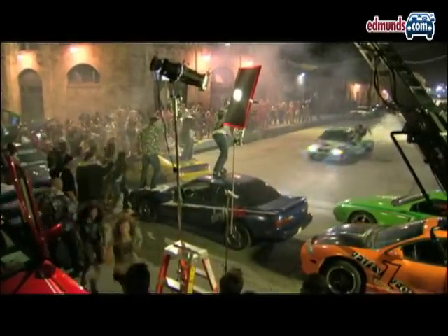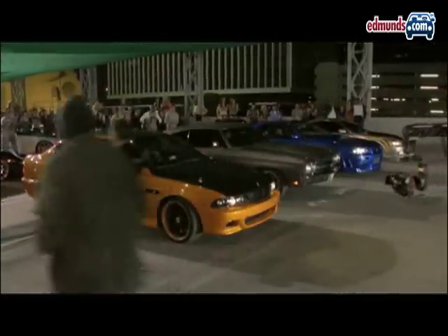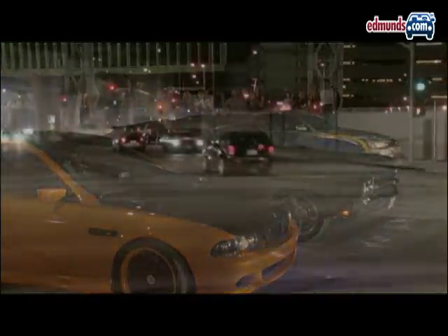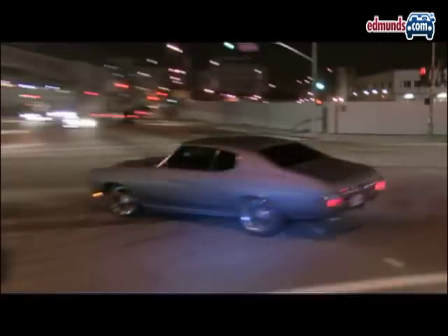Each installment of the Fast and Furious franchise has a story and decent actors, but true fans of the series know every Fast and Furious movie is really about the cars. As Fast and Furious 4 makes its debut, here's a look at some of the cars and trucks that make the movie so compelling for die-hard gearheads.